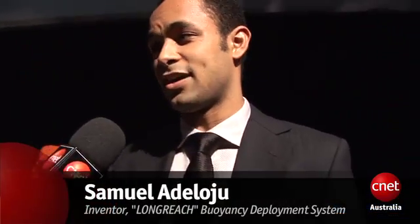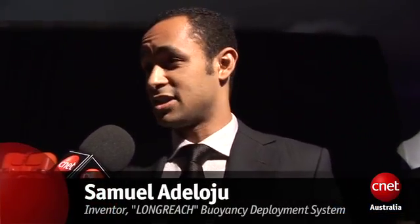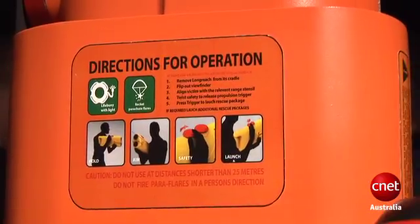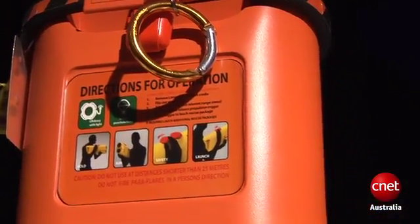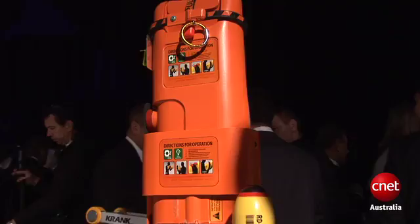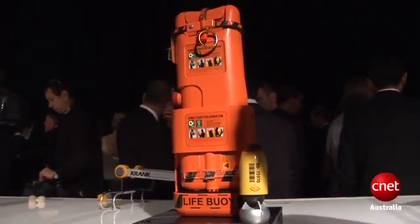So Sam, what's your invention? Describe it a little bit to us. My invention's called Long Reach. It's a water rescue system. It deploys a life ring that self-inflates up to 150 metres out to someone who's in distress, whether that be at the beach or in a situation where they're falling overboard from a ship or something like that.